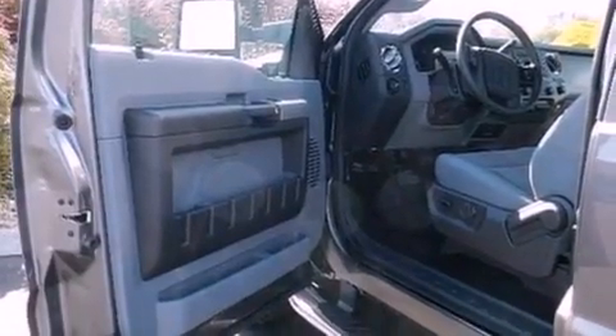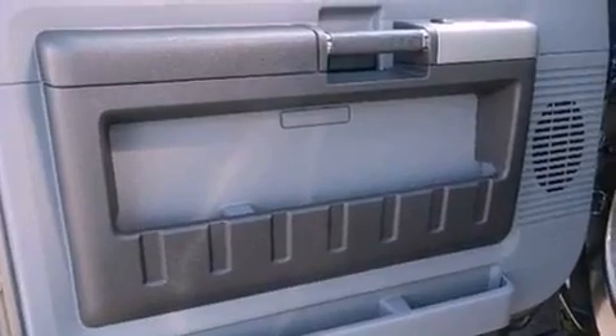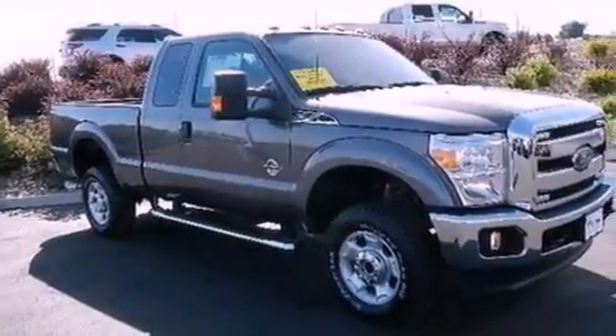Also included are an anti-lock braking system, a power driver's seat, and power adjustable gas and brake pedals that enable you to change their height and distance to fit your body rather than you fitting to their positions.